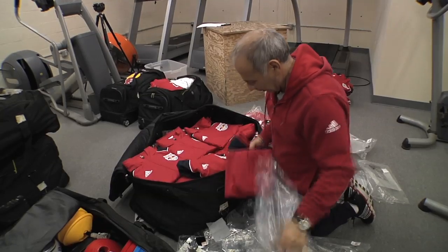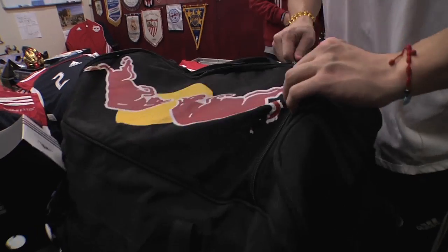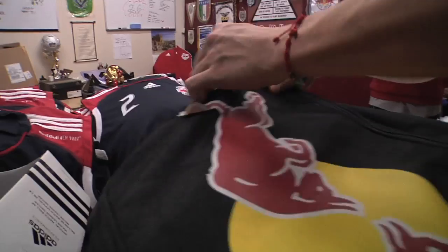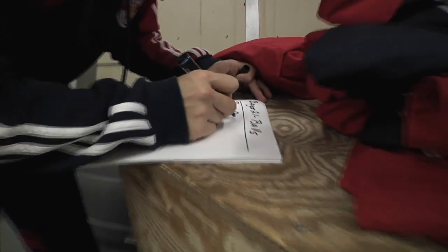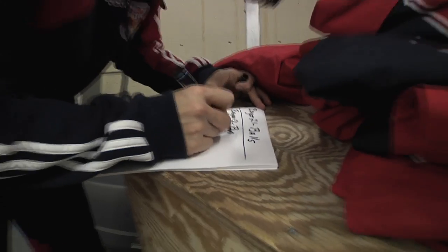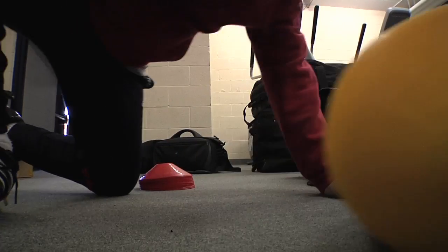When we travel, I need to make sure that I pack whatever is needed. We make a list and as we pack, we label the bag with a number and on that list we put what's in each bag. This way, if we need something at the moment, we don't have to open every bag to find it.